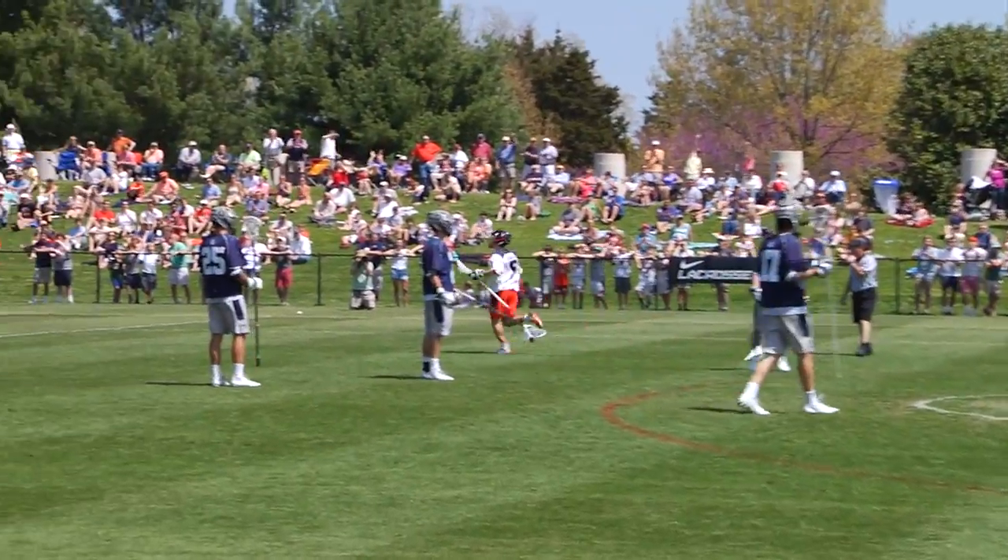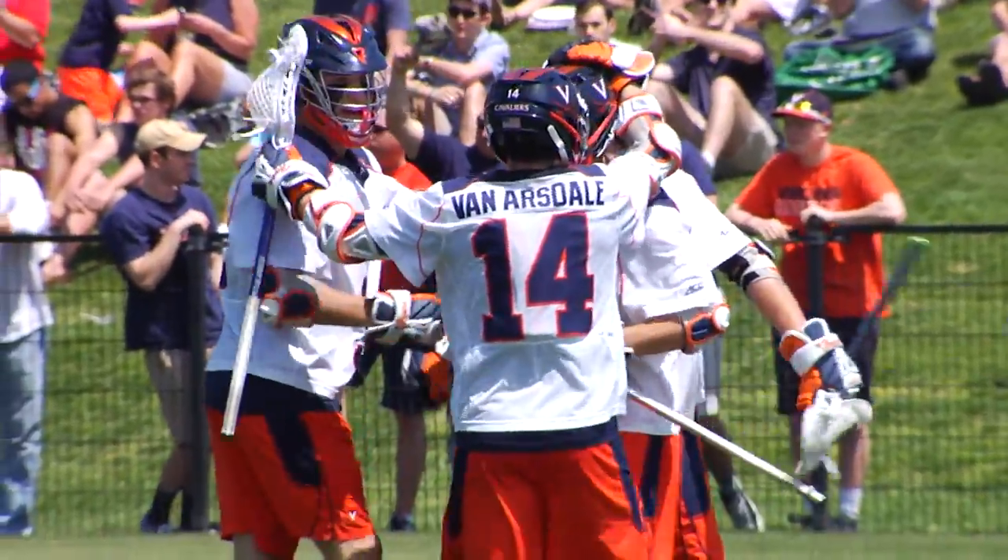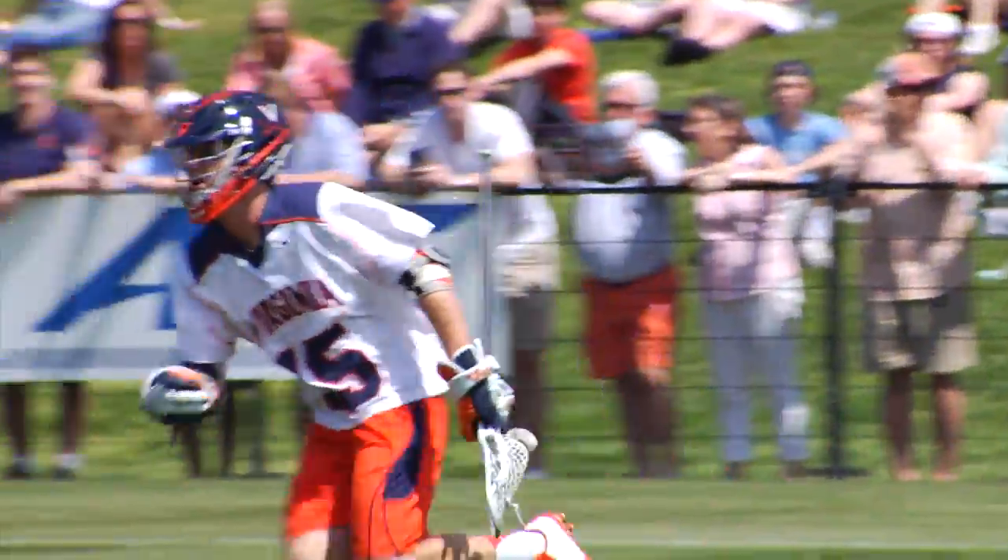And Ryan Lukovic, for the third time, dodges from X and takes a low angle shot and buries it right above Nick Morocco's head.